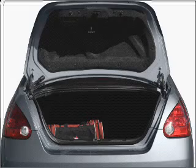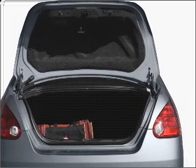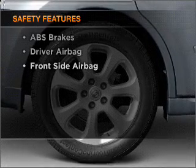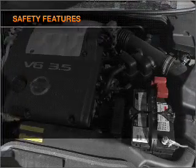Anti-lock brakes help you bring your vehicle to a safe stop. Heated seats are a desirable comfort feature. If safety is a high priority, rest assured knowing that these top safety components are included.